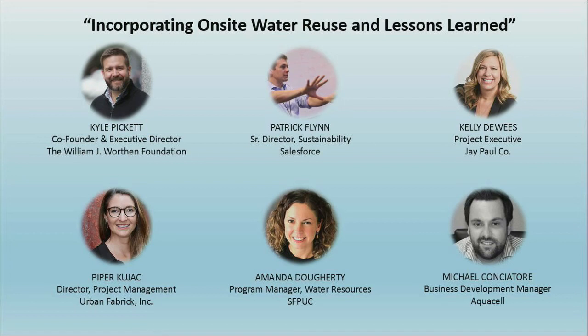The biggest barrier for municipalities and public health agencies interested in onsite water reuse is the lack of uniform water quality standards and guidance on appropriate oversight. Will you speak to what California Senate Bill 966 is and what it's intended to do?